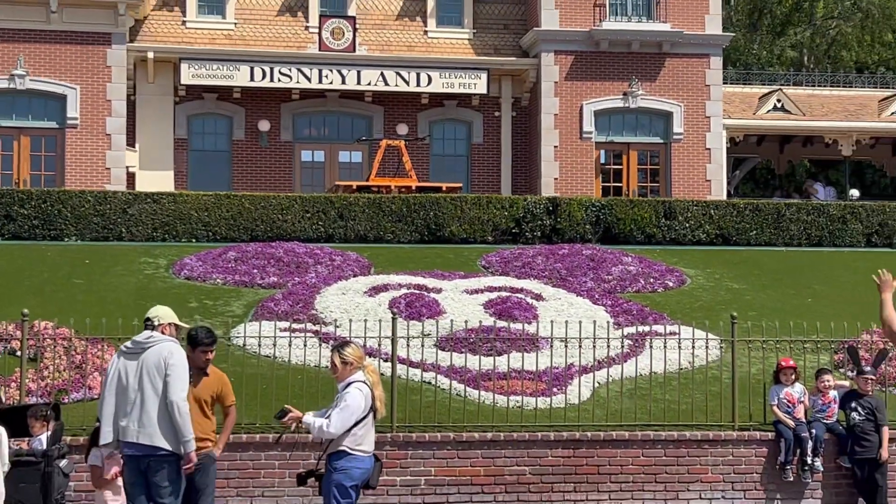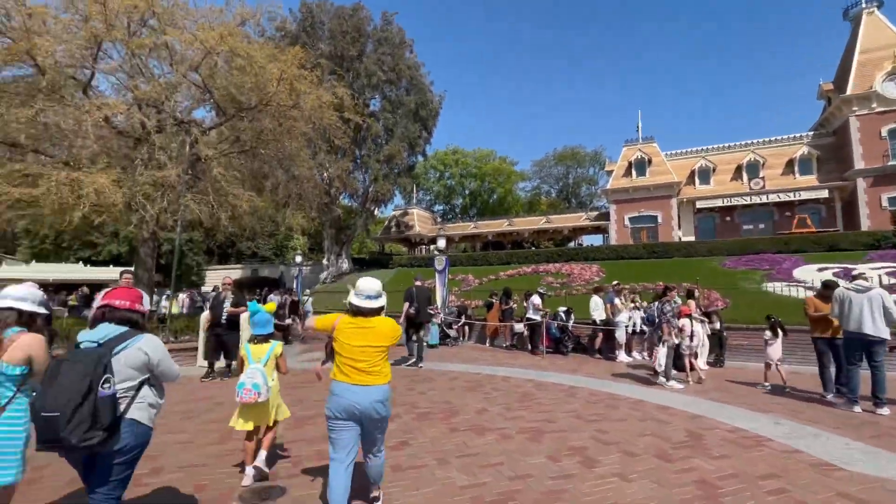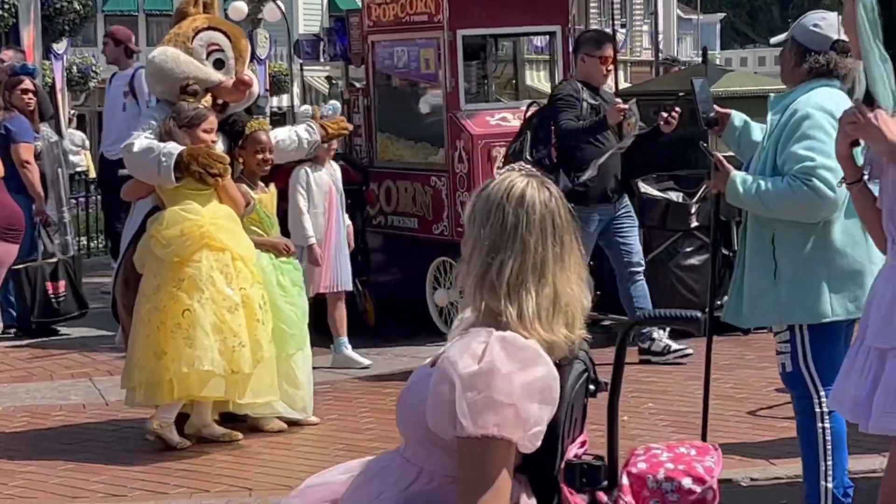I don't remember her being so brightly purple. It's all right, let's go get these eggs. Look at the little princesses — so cute. A lot of these places in Disneyland I don't know if I've ever been to, so we're gonna have a fun time.